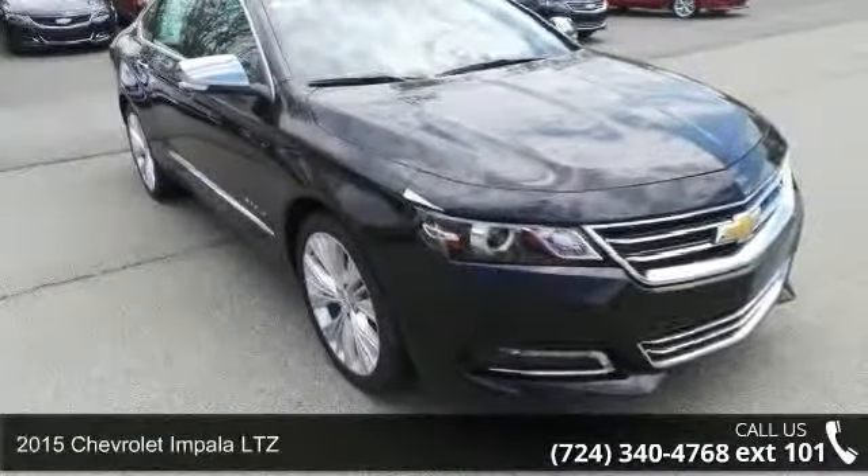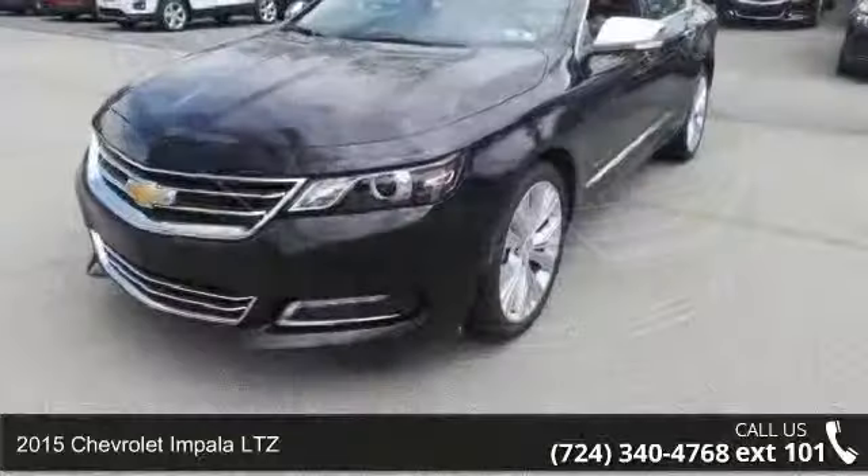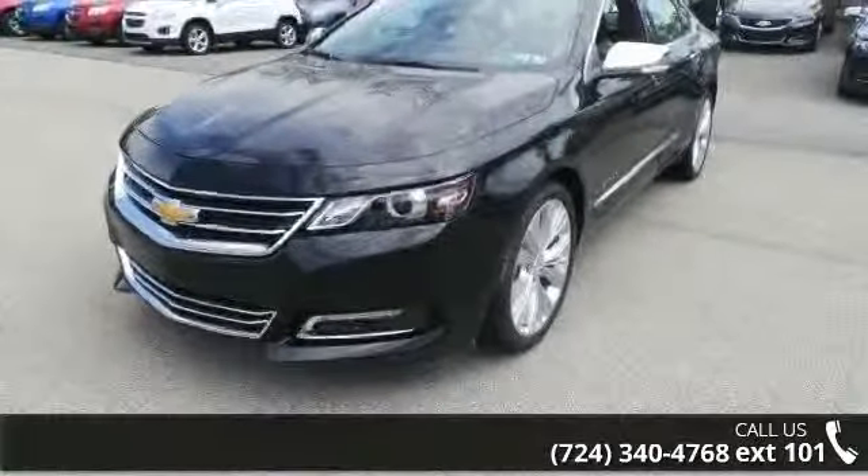Arrive in style with this 2015 Chevrolet Impala LTZ. If you are looking for a first-rate auto, this one could be yours today.